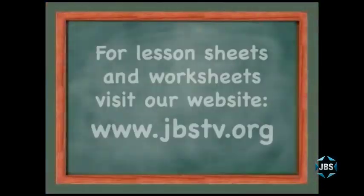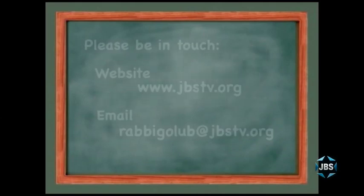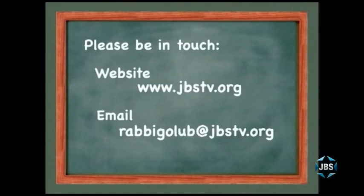I always start the same way because the emails and letters keep coming in more and more each week from every city where we're being seen. I can't thank all of you enough for the kind words you've said about From the Aleph-Bet and for me personally. I'm thrilled to provide Hebrew sheets for lessons and worksheets, and I'm happy to answer any questions you have about how the Hebrew language works.